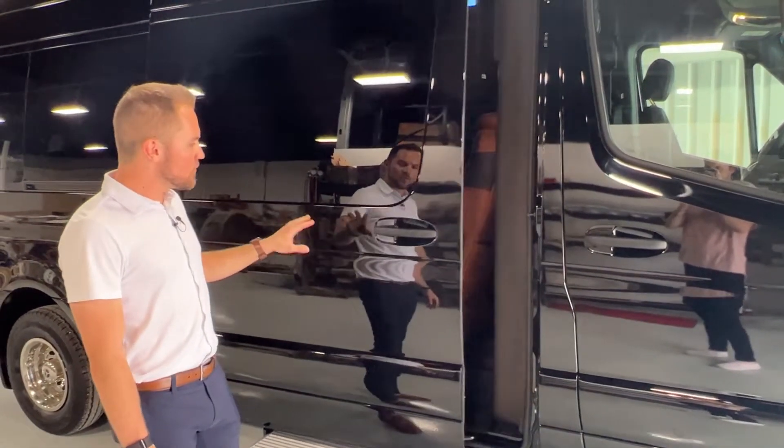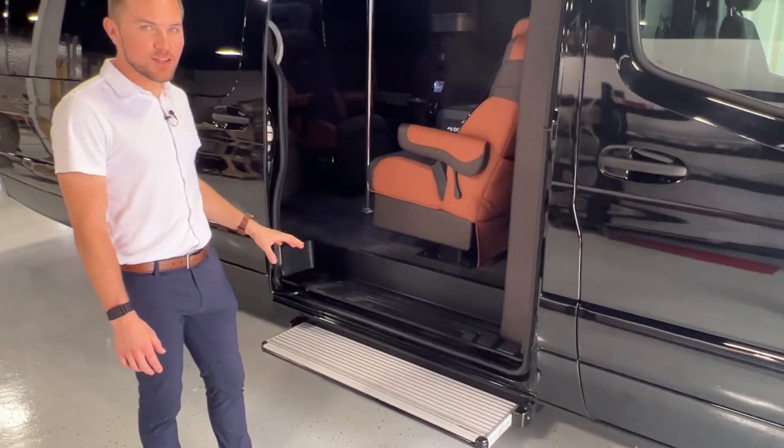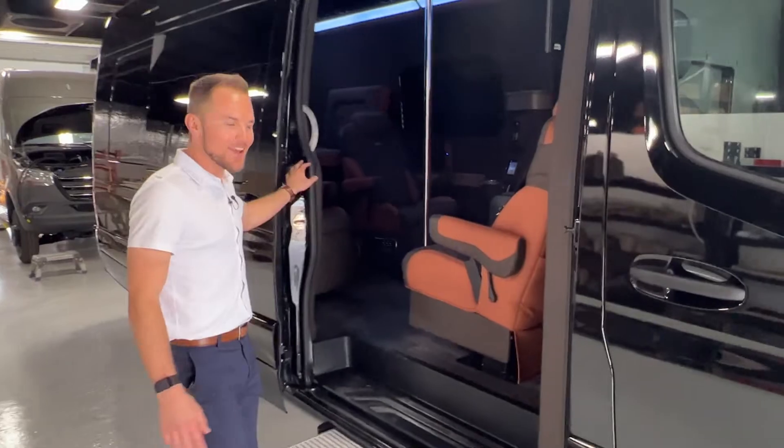This vehicle is equipped with a power sliding door and step to make entering and exiting your vehicle safer and more comfortable. Now follow me, let's check out the inside.